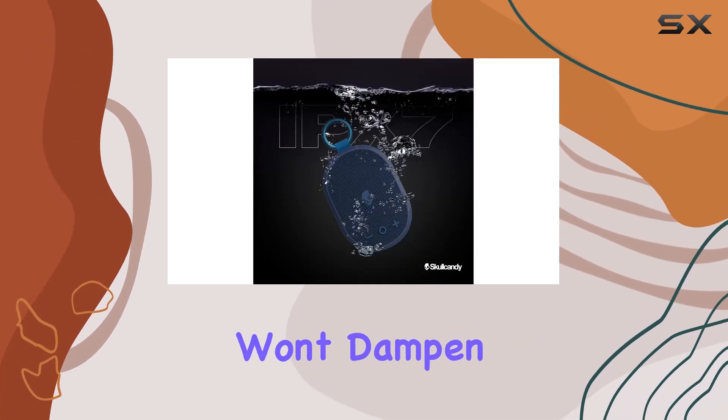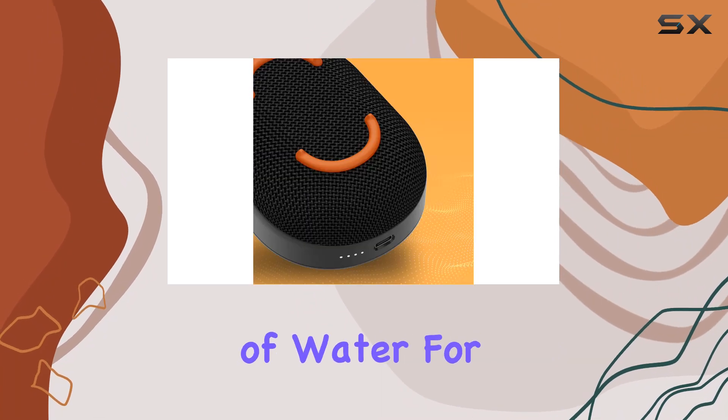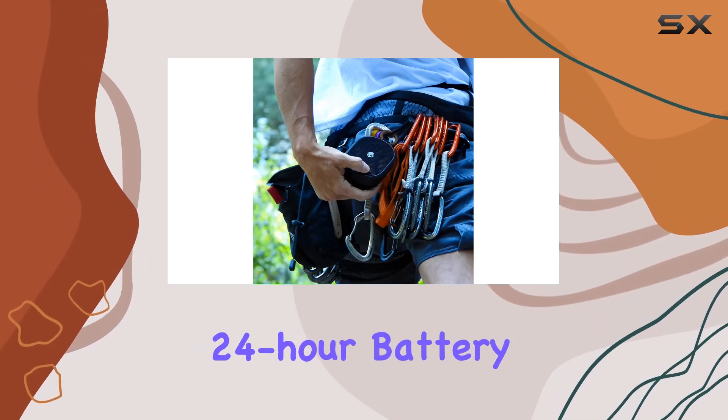With its IPX7 waterproof rating, a little rain or water won't dampen your fun. This speaker can handle being submerged in up to one meter of water for 30 minutes.